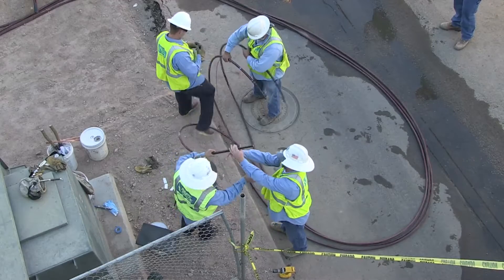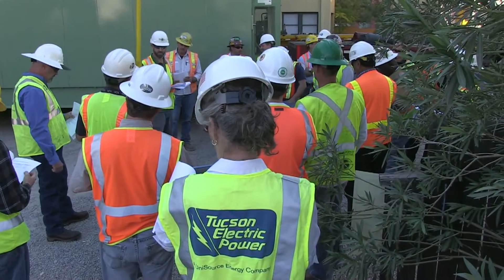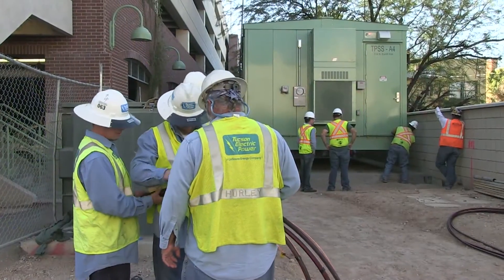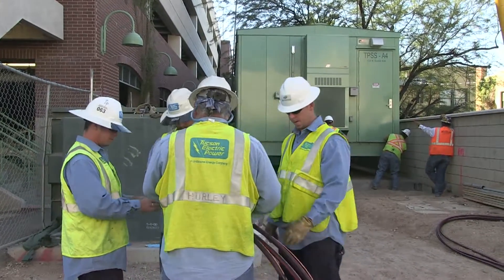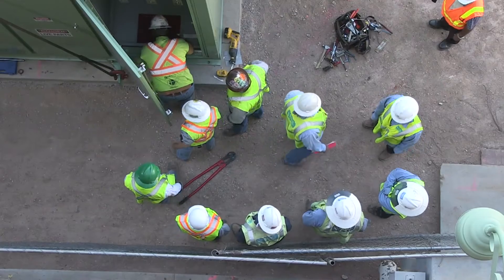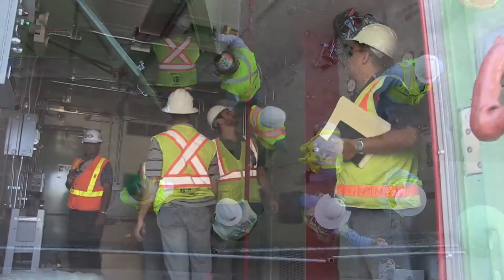So it's been a coordinated effort to set the unit and run the primary cable, which the unit will be energized at 13,800 volts. Once our cables are run — which is about a three to four hour project — Tucson Electric Power metering crews will come in and take care of the primary metering portion.